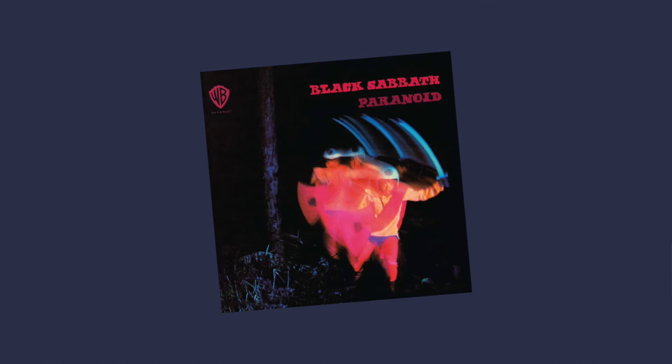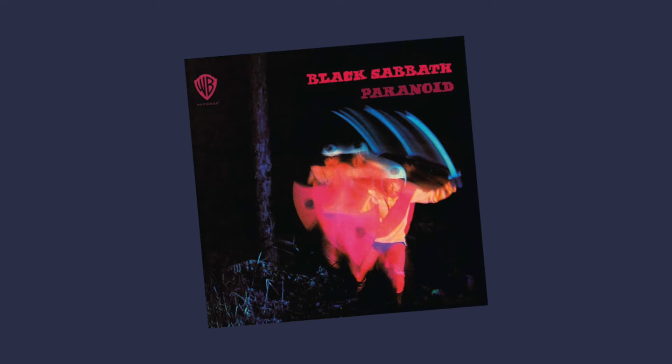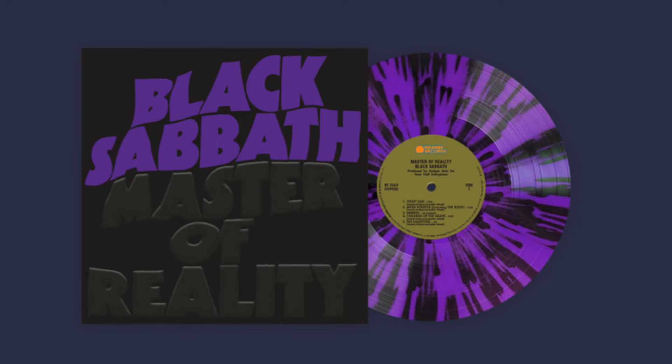A few years ago I did buy a modern pressing of Paranoid, and I'll be honest, I was disappointed with it. I ended up getting rid of it since it didn't offer any real improvement or different experience from the CD version. However, Vinyl Me Please released their own pressing of Master in Reality. Unlike the modern pressing of Paranoid from Warner Brothers, I thought the Vinyl Me Please release did offer an improved audio experience, plus the packaging on it was just amazing. And while it was improved as far as the audio — honestly, it was just nothing like this Rhino High Fidelity release. These are not cheap, and they're only available online through the Rhino website. The shipping charges make it even more cost-prohibitive.